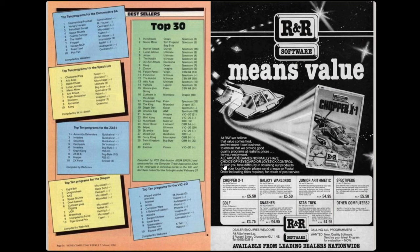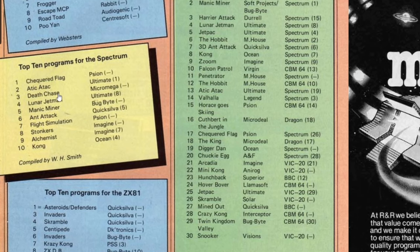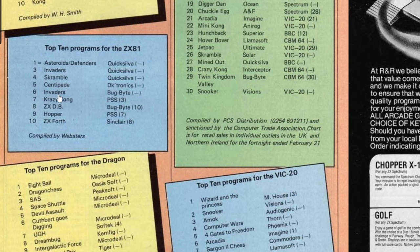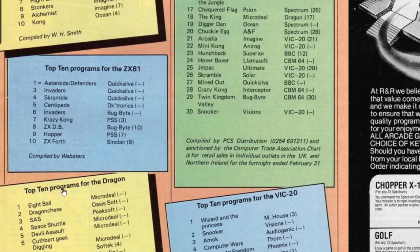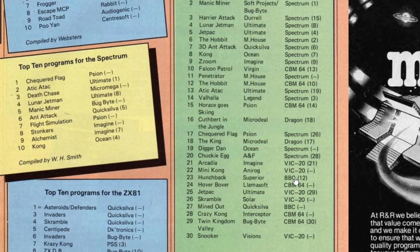Taking a look at the charts: there's an overall top 30 plus top 10s for various systems. At the top of the Commodore 64 chart is International Football, with Forbidden Forest also in there. For the Spectrum, Checkered Flags is at the top - quite surprisingly - followed by Attic Attack and Death Chase. There's still a top 10 for the ZX81, which was three years old at this point, and also the VIC-20 and Dragon. In the overall top 30 we see Hunchback, Manic Miner and Harrier Attack at the top, followed by Lunar Jetman and Jetpack from Ultimate, with The Hobbit, 3D Ant Attack, Kong, Zoom and Fulcon Patrol rounding out the top 10. There are a couple of BBC Micro games further down, including Superior Software's version of Hunchback and Quicksilver's Mind Out.